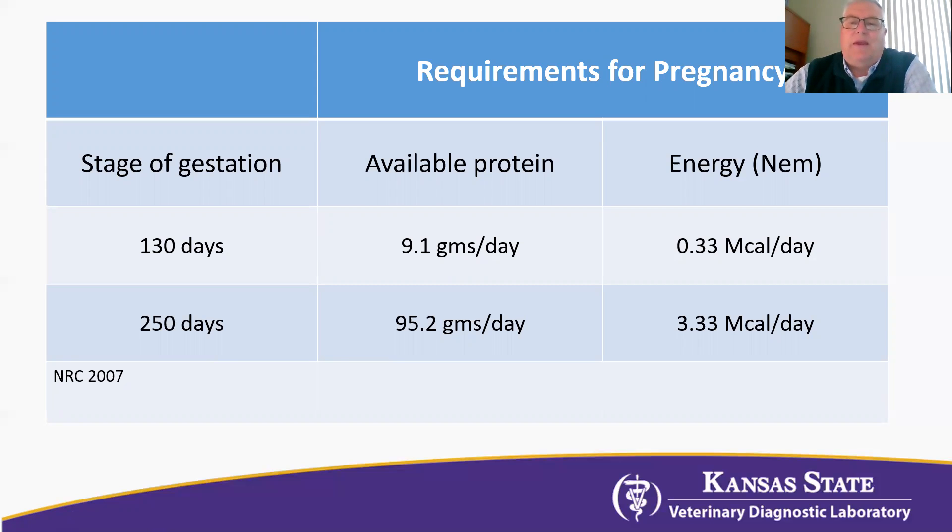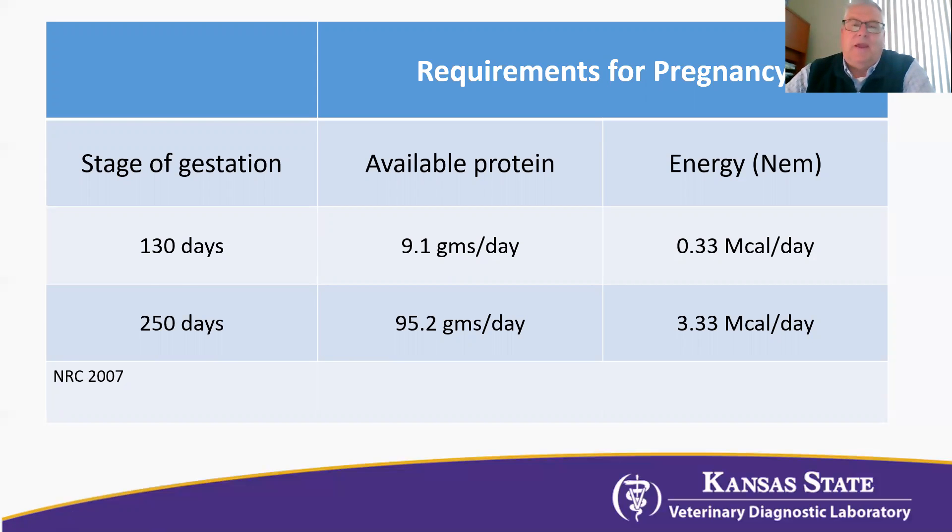One of the questions always is: how do I know that I'm meeting their needs? I can have a ration that is balanced off of tested forages and feeds, but how do I really know? One method is body condition scoring — going out there to see whether our animals are losing weight. The downside is there's some lag time; it's going to take a few days for a human to actually observe that. There are a couple of blood tests that are current, meaning we can take the blood sample today and it will tell us the energy and protein status of these animals at that particular time.